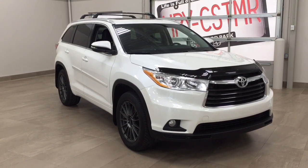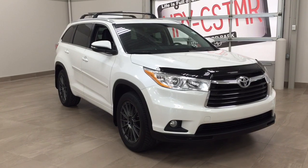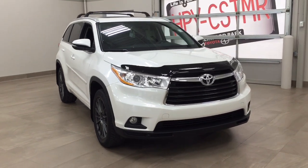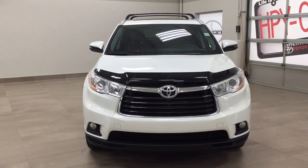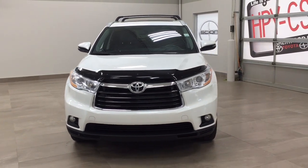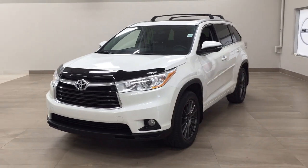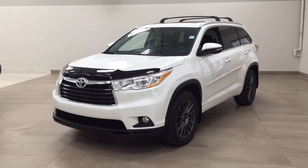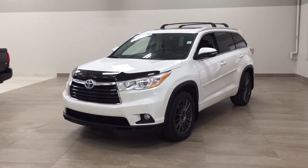Thank you so much folks for watching this video today. If you have any questions, please visit us — we're located at 31 Automall Road in Sherwood Park, Alberta, Canada. The phone number is 780-410-2455, or please visit our website at sbtoyota.com to reach us by email. Once again, thank you so much for watching. If you have any comments or additional questions, please leave them in the comment section below. Make sure you have a great day, and I hope to see you next time.